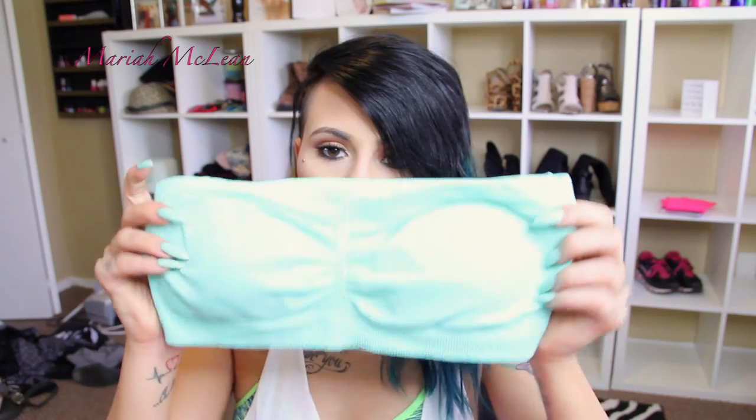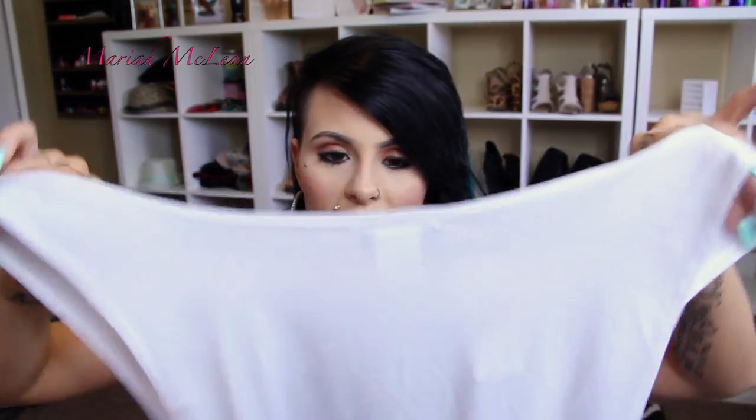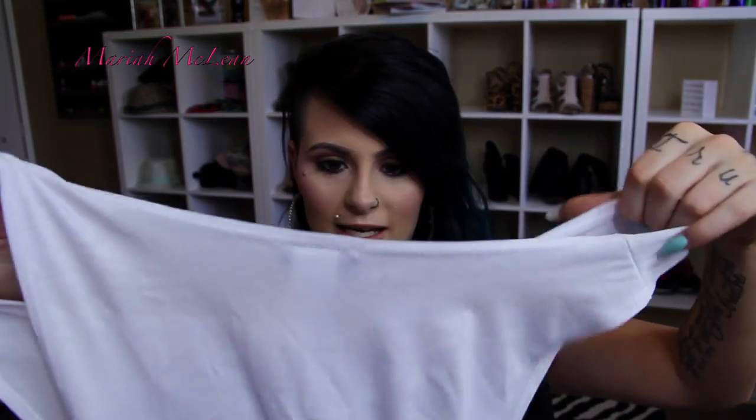Then I got a 'Bye Felicia' V-neck black shirt — that was two for $16, which is why I got them. Then I got these two bandeau tops. These were two for $10 — I got this bright pink one and this mint green one. These are good for bedtime or wearing under certain outfits.